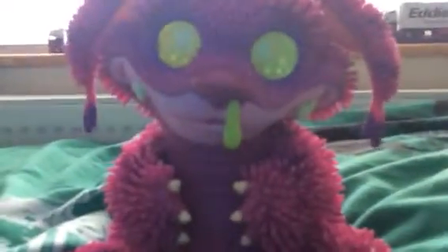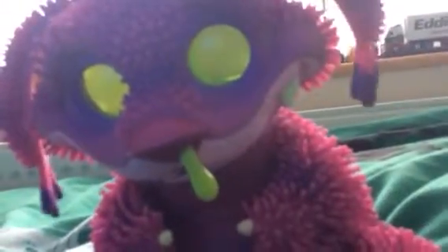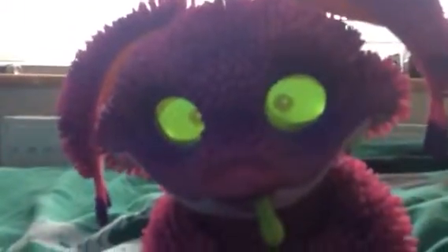Have you ever wondered what it's like to have a baby monster? Do you want a new best friend? Well, guess what — you can have all of that experience with this toy. This is a Xeno. It's a playful baby monster with a lot of personality.